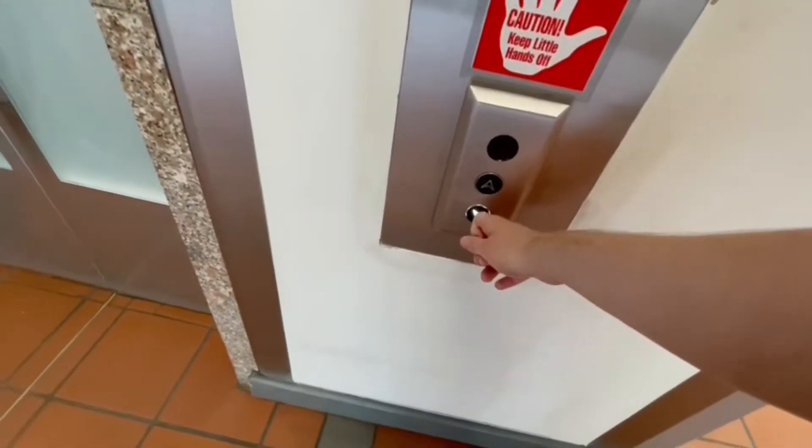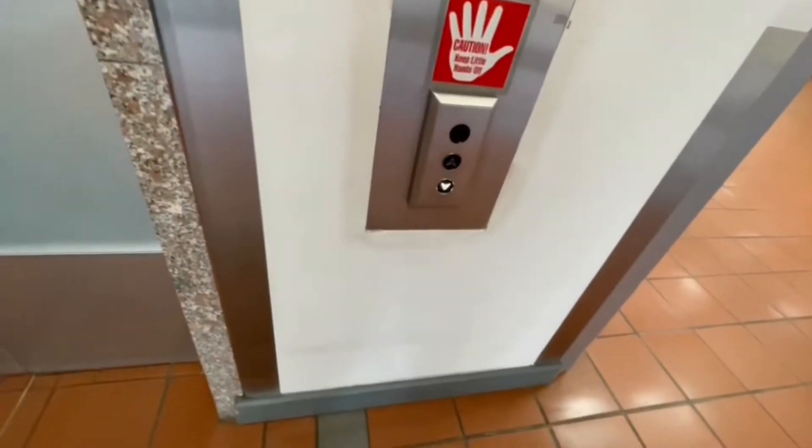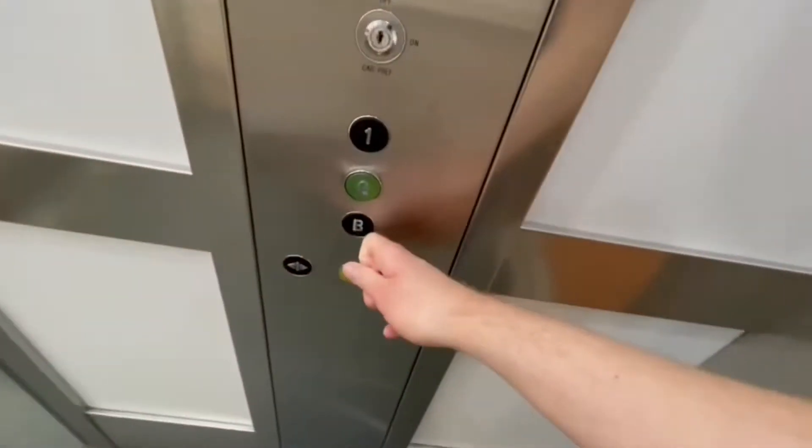Alright, this is the lift at the Maylord Shopping Centre in Hereford. Starting from going down. Here it is. This used to be Otis. It's been modernised by Jackson.